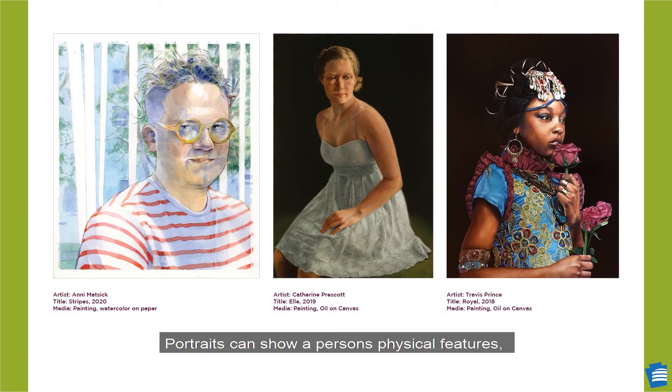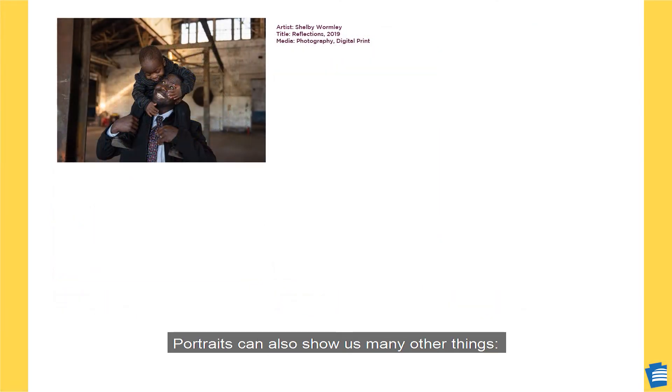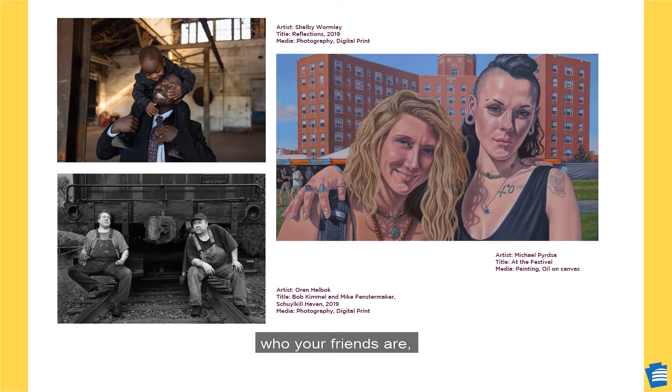Portraits can show you a person's physical features — what they look like. Portraits can also show us many other things, like a mood, or a career, or who your friends are.